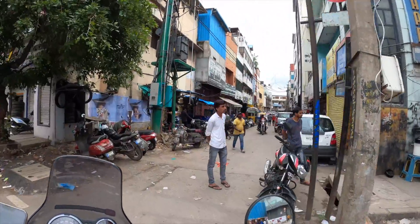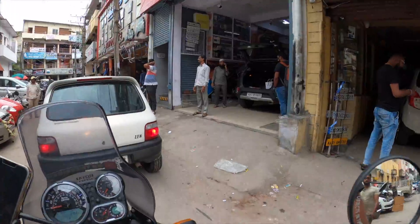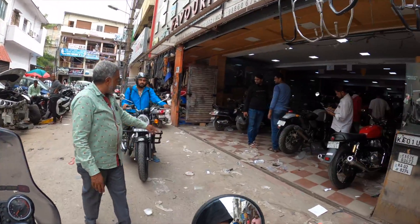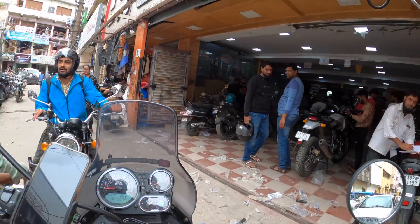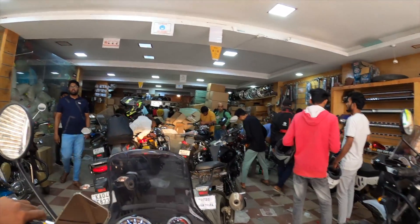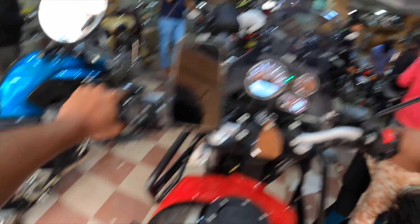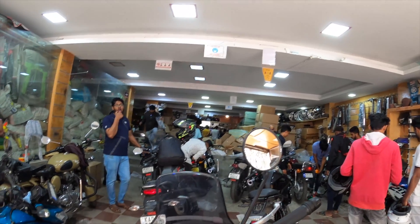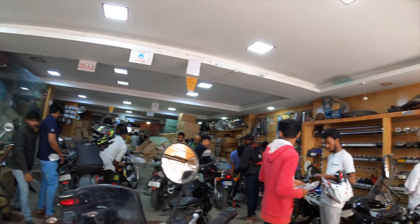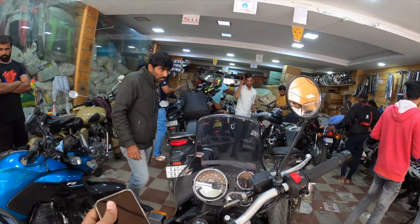Guys, let's check the JCR. We will return to the JCR. You can see that there are a lot of accessories available. You can see that the shop is my favourite auto parts store.